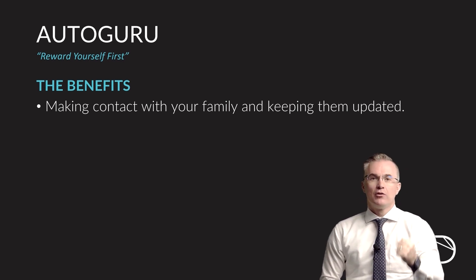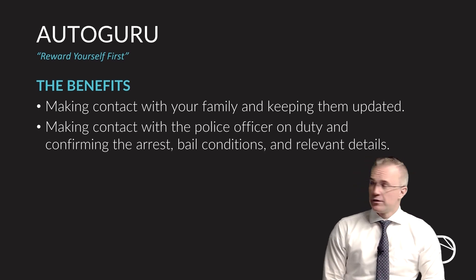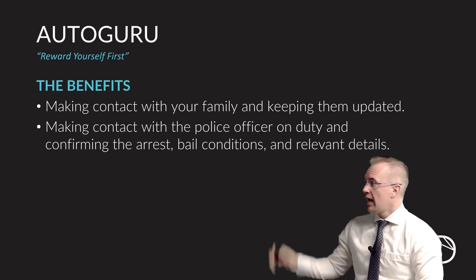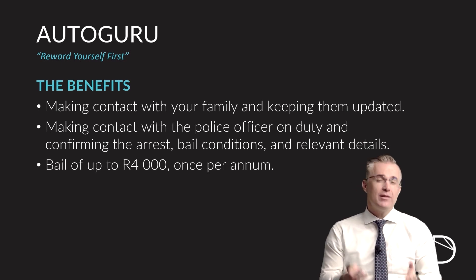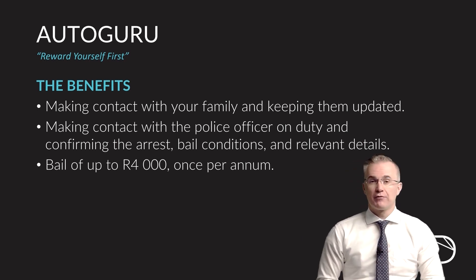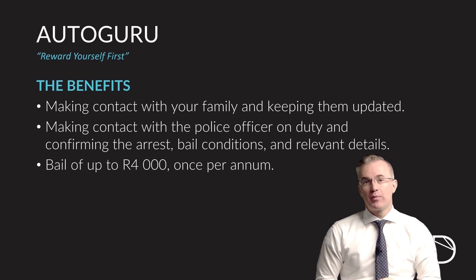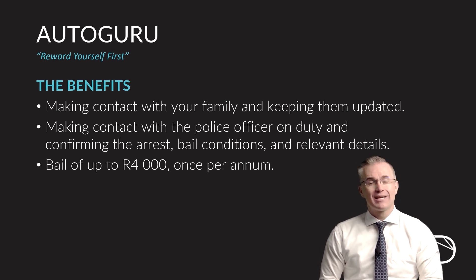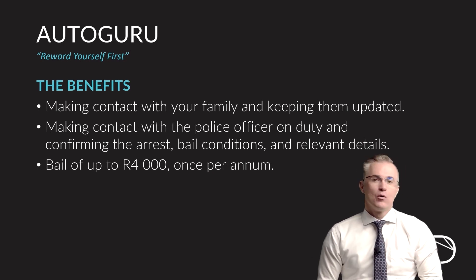This is such an important thing — you often lose your ability to communicate if you're arrested. They'll step in and make sure everybody's kept in the loop. They will make contact with the correct police officers and bailiffs with regard to getting you through the bail process. They will offer up to R4,000 worth of bail once per annum in assisting you in getting out of jail. If you add that to your legal access, which you automatically get by being a Dewpoint product owner, that's an additional R5,000 on top of this — meaning you now have R9,000 worth of bail value at your fingertips if you have both Autoguru and legal access with us.